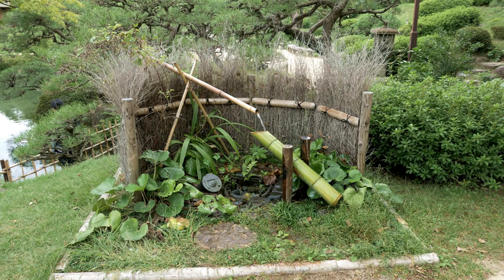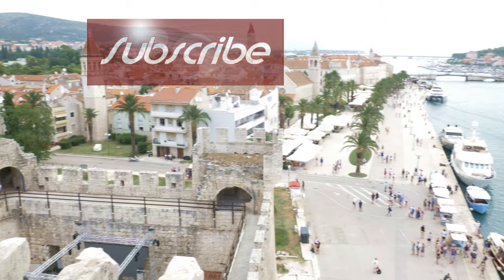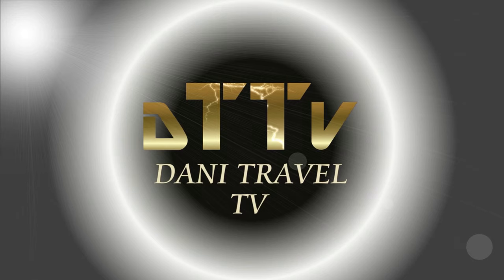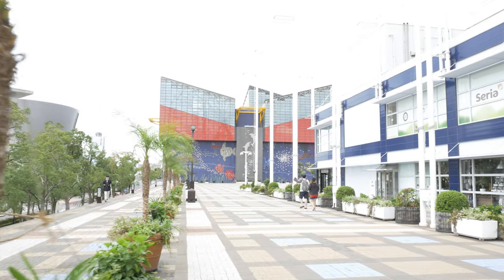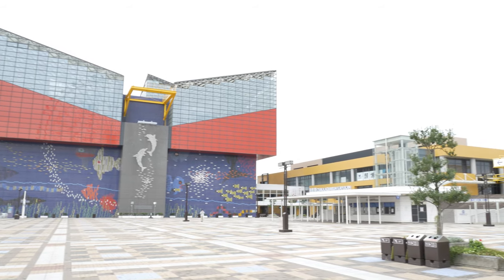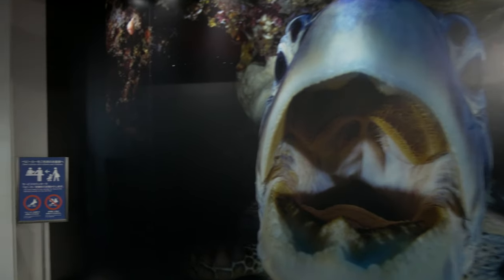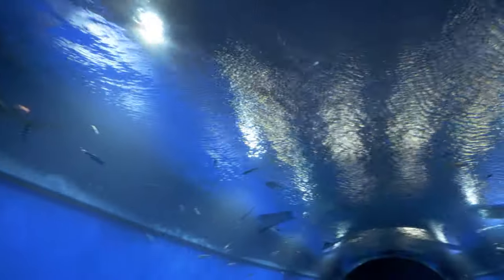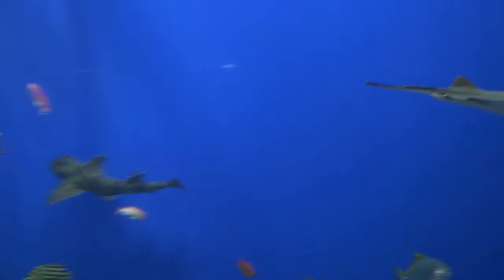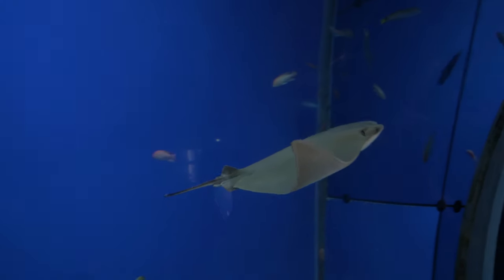Enjoy my videos and don't forget to subscribe to this channel and activate the bell icon so you don't miss any trips. The Osaka Aquarium Kaioken is an aquarium located in the ward of Minato in Osaka, Japan, near Osaka Bay. It is one of the largest public aquariums in the world. The aquarium is about a 5 minute walk from Osakako station and is next to the Tempozan Ferris wheel.